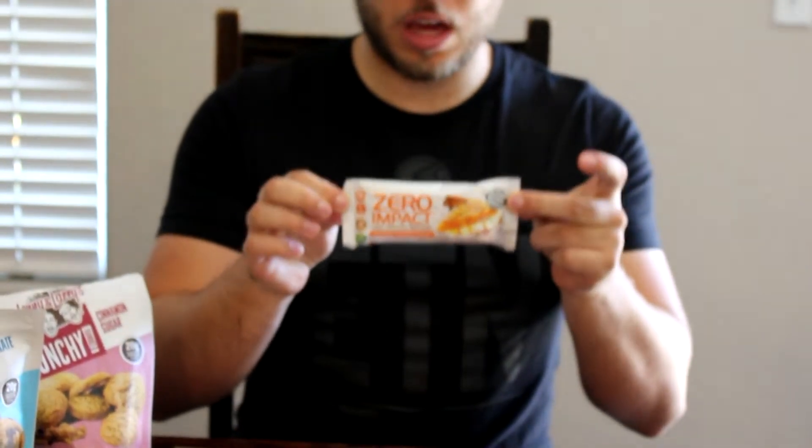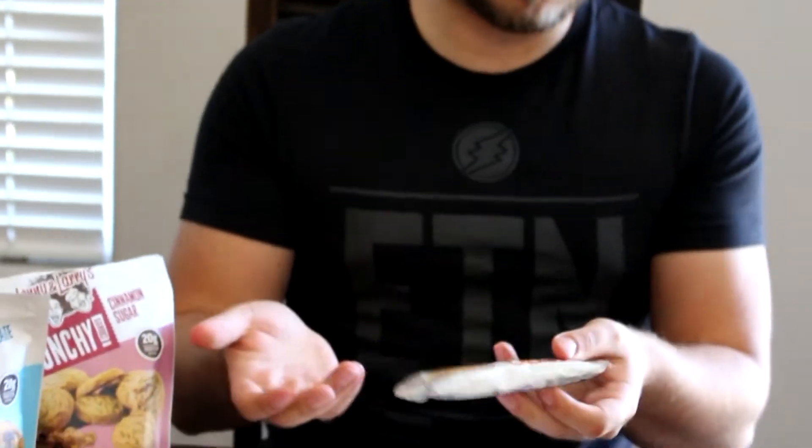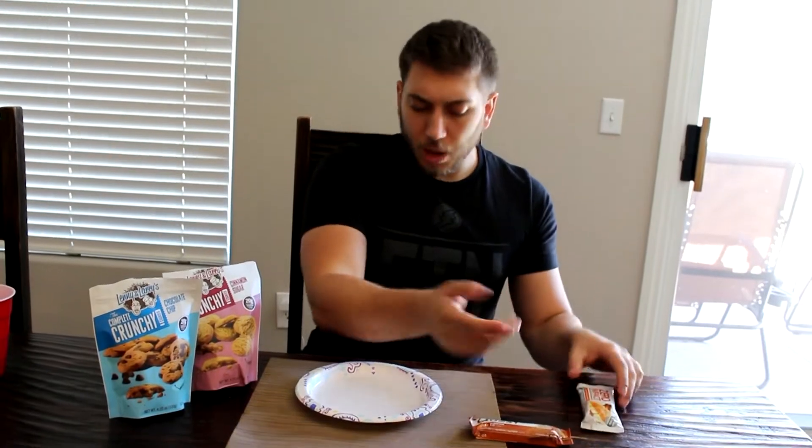Then I saw that — for those of you who know the VPX brand, they make Bang — they came out with these Zero Impact Bars. Kind of odd in the packaging. And there's also the Legendary Pumpkin Supreme. I wanted to compare how Quest does their pumpkin versus how Zero Impact or VPX does theirs. And I am a huge Pumpkin Spice fan — I have serious problems.